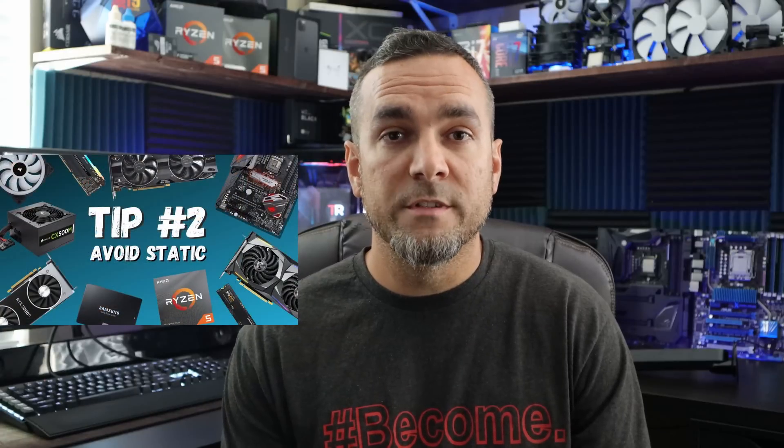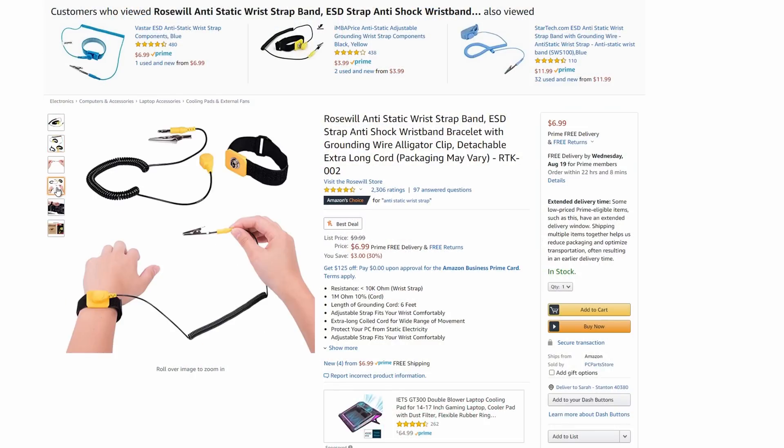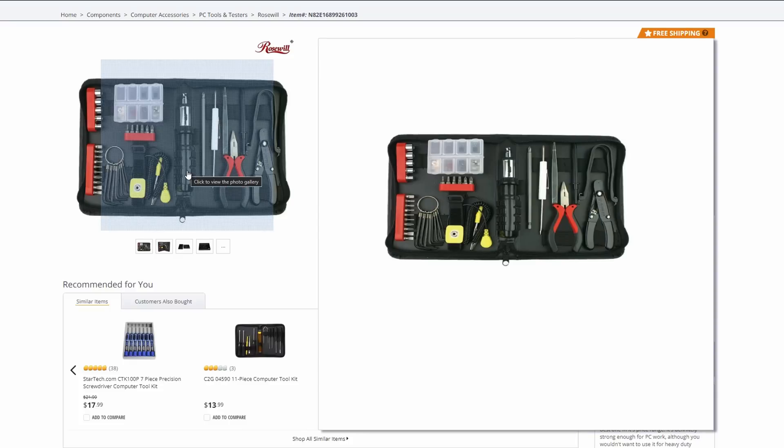My second tip is to avoid static at all costs. If you have an area in your home without carpet, build there — wood or tile floors are the obvious option. Also be aware of humidity: in winter, low humidity makes the air drier and increases static buildup. You can wear a wrist strap that attaches to the computer to prevent static. These are sold in computer toolkits or individually. On build day, stick to cotton clothing and avoid wool or synthetic materials.